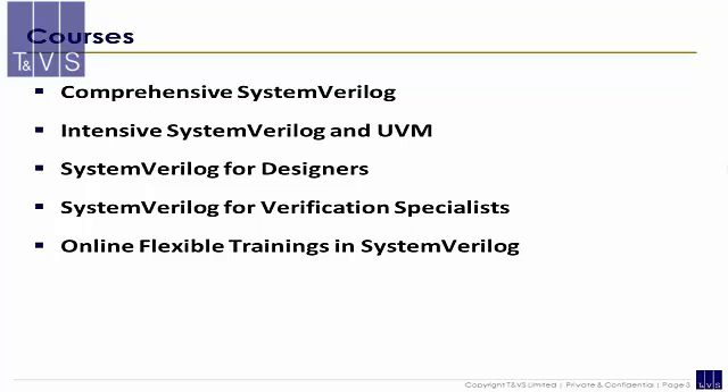The courses offered are: Comprehensive System Verilog; Intensive System Verilog and UVM; System Verilog for Designers; System Verilog for Verification Specialists; and Online Flexible Trainings in System Verilog.